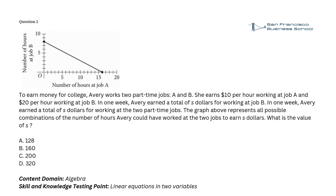Question 2. To earn money for college, Avery works two part-time jobs, A and B. She earns $10 per hour working at job A and $20 per hour working at job B. In one week, Avery earned a total of s dollars for working at the two part-time jobs. The graph above represents all possible combinations of the number of hours Avery could have worked at the two jobs to earn s dollars. What is the value of s? a. 128, b. 160, c. 200, d. 320.